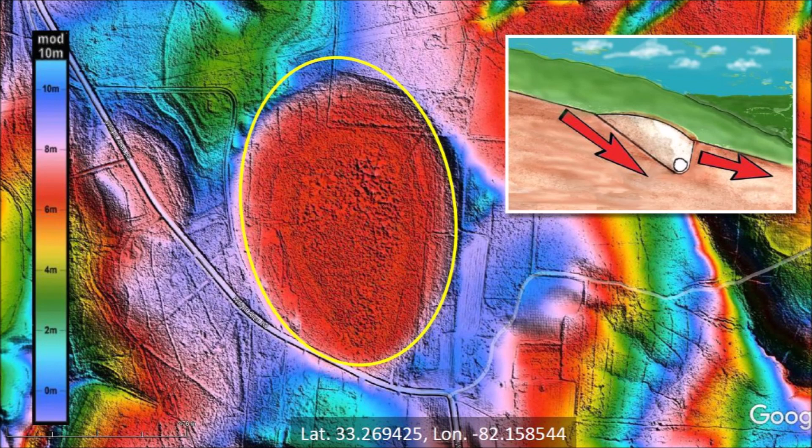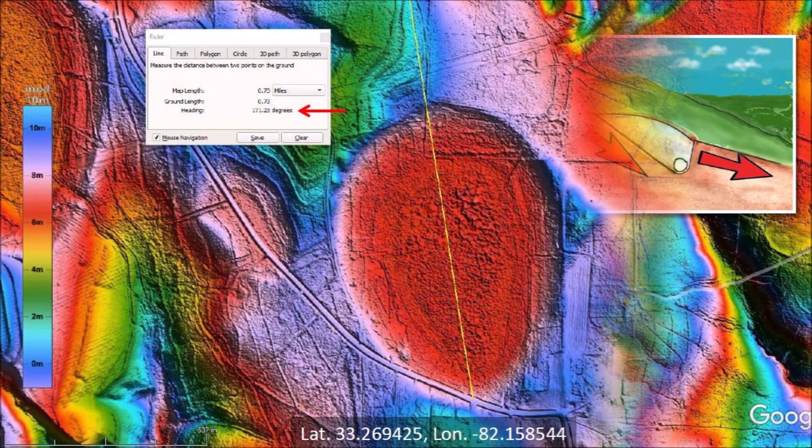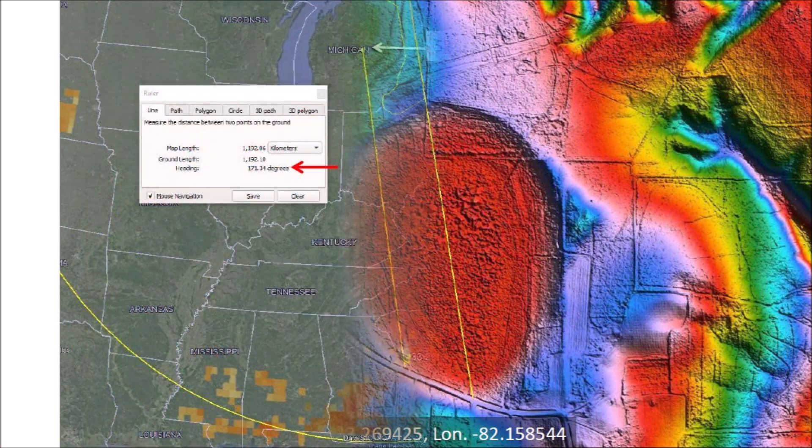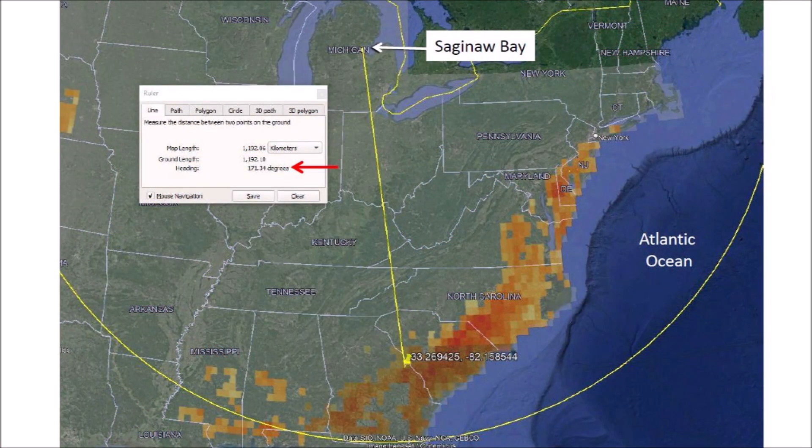The colorized topography indicates that the rim of the basin on the north side is about 4 meters higher than the center of the basin. The heading of the major axis of the basin is 171 degrees — this is the direction from which the ice boulder that made this basin originated. Extending the major axis with a heading of 171 degrees takes us back very close to Saginaw Bay.